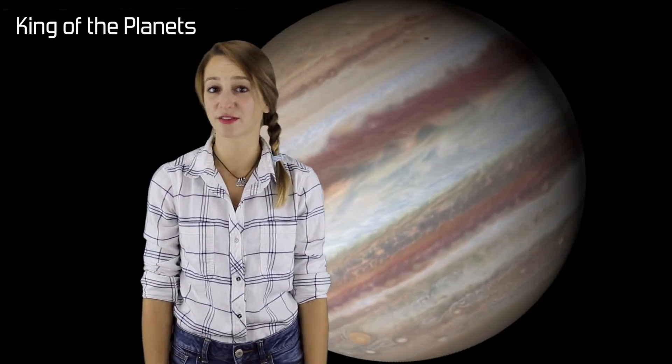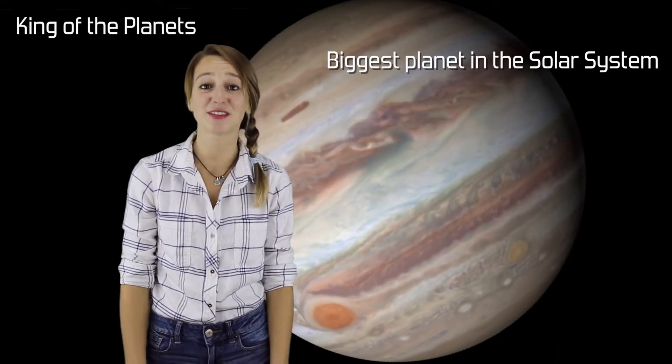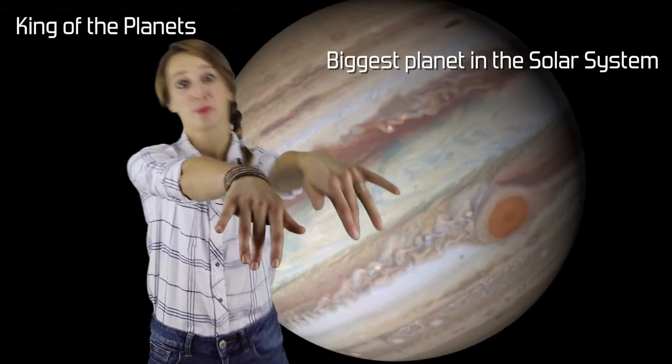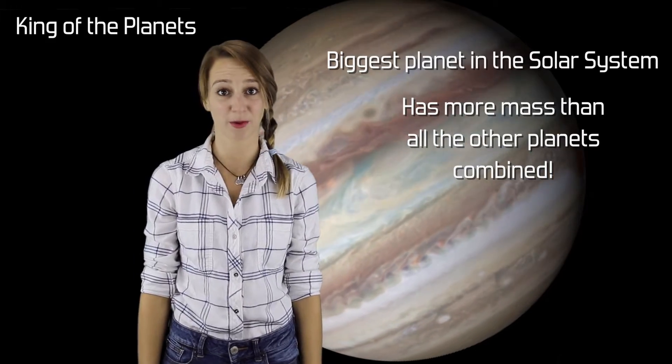Jupiter is often referred to as the king of the planets because in our solar system, it's the largest. Even if you were to take all the other planets and smush them together, that Franken planet that would have been produced is still less massive than Jupiter.